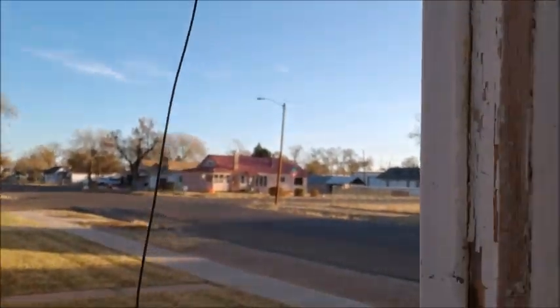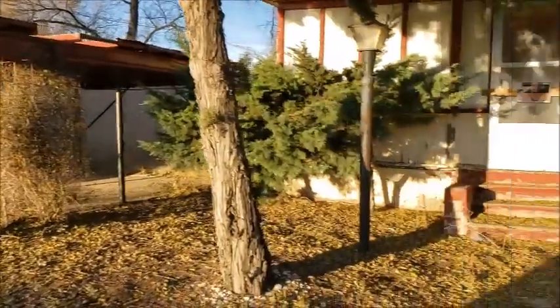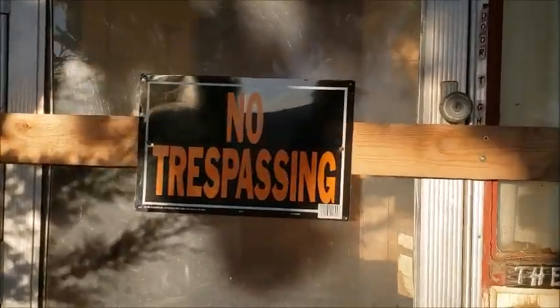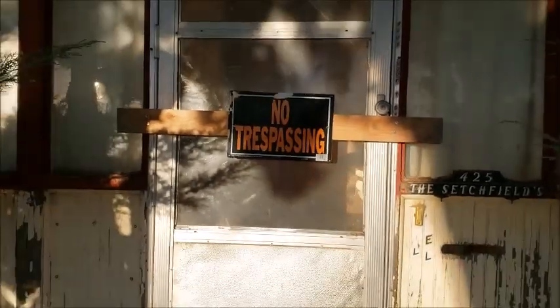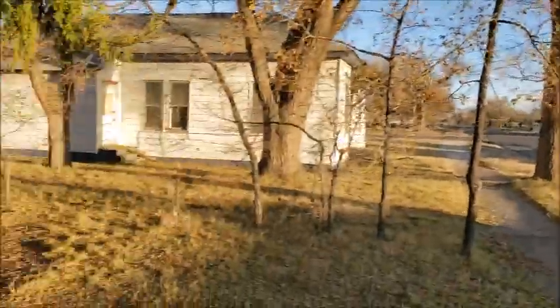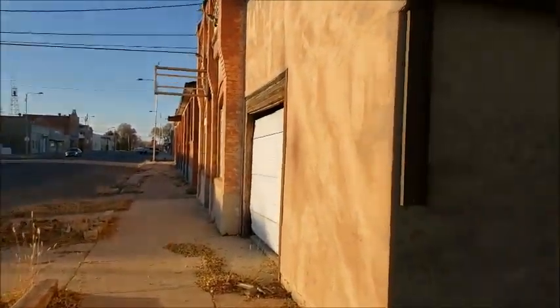All right, it might be a bit risky recording — it's too dark. It looks like this whole block is just cut off, abandoned. You can clearly see the intentions here. They screwed a board over the door of the old house, and then next to it there's this abandoned house with broken windows. This whole building looks abandoned too — the whole block.